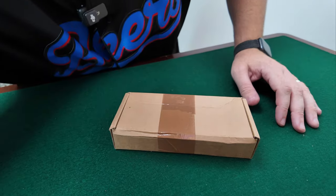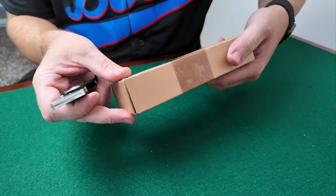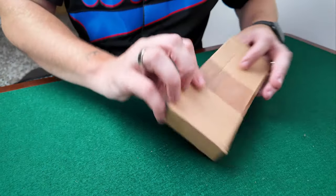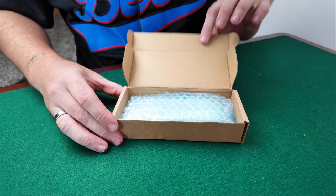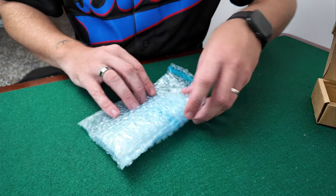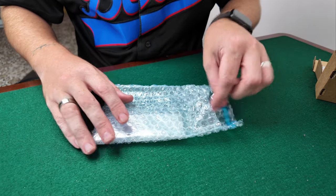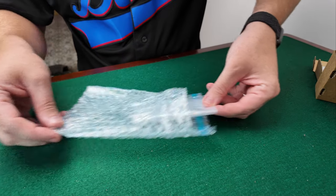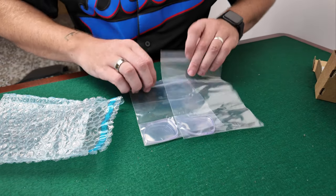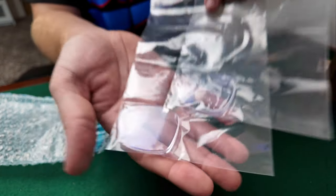So they've come in a little cardboard box. Let's get the knife and cut that open. Nice and protected, which is always good. In a little bag — open this up — we have yet another bag, and in here we have our lenses. There's the lenses to fit in the glasses.